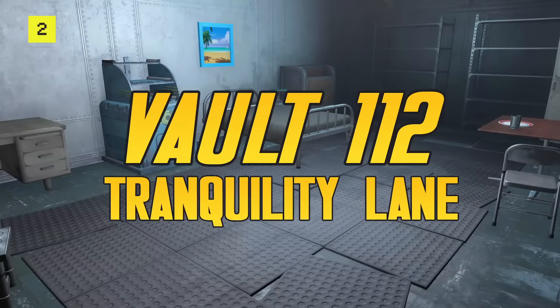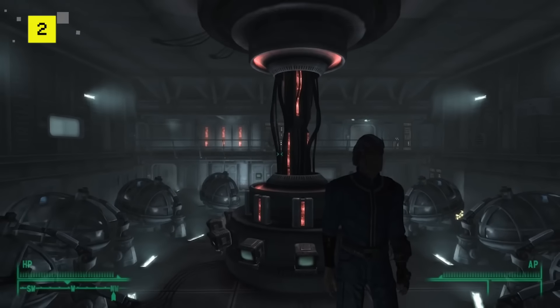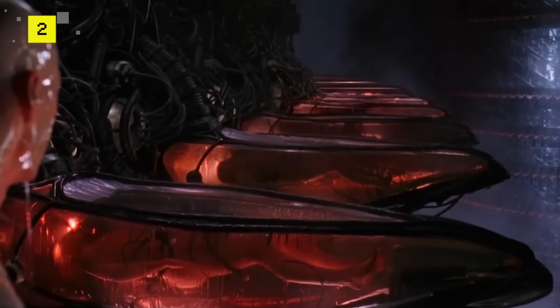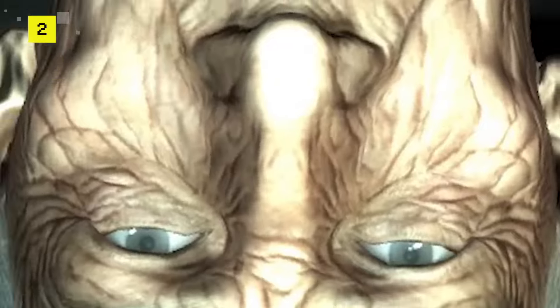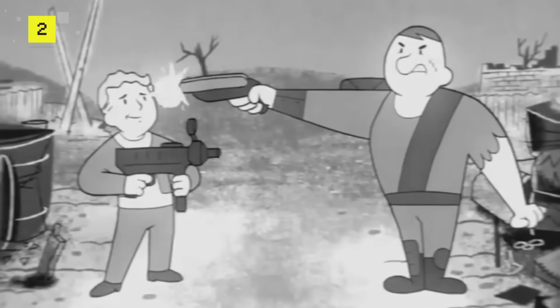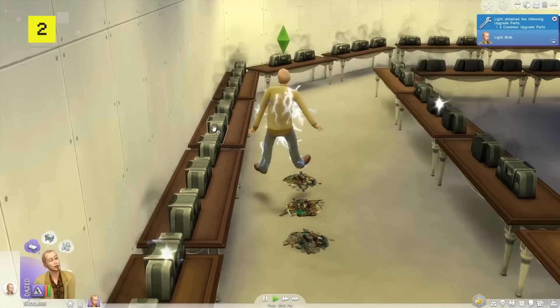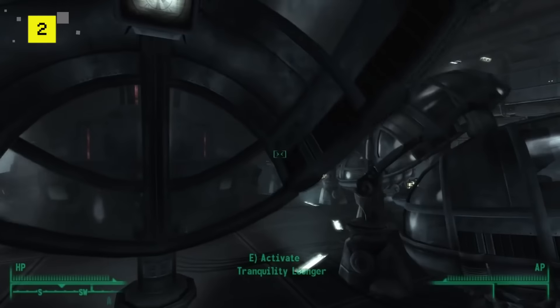Number 2: Vault 112 - Tranquility Lane. Sure, living in a virtual reality paradise sounds great, but before you sign up, you might want to do some due diligence on the guy running said paradise. The dwellers of Vault 112 willingly plugged themselves into Tranquility Lounges, a device that suspended their bodies while their brains were stimulated with immersive VR universes. When the world above is turned into a radioactive hellscape, jacking into the ultimate Oculus Rift seems like a viable life plan. Problem is, the overseer, Dr. Stanislas Braun, eventually went mad with boredom. To keep himself entertained, he started virtually killing Vault 112's dwellers over and over again — kind of like we all do when we play The Sims. A computer-generated eternity of horrific deaths and sudden rebirths is more than these dwellers bargained for when they climbed into their stasis pods.